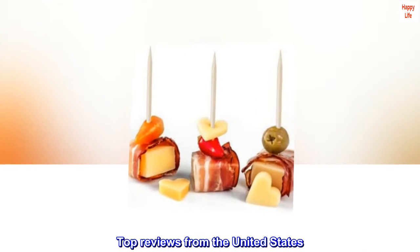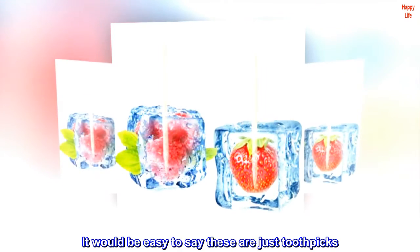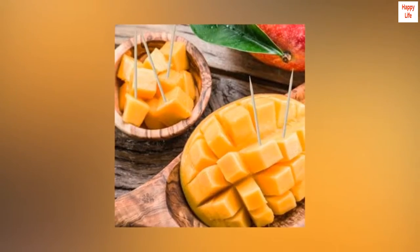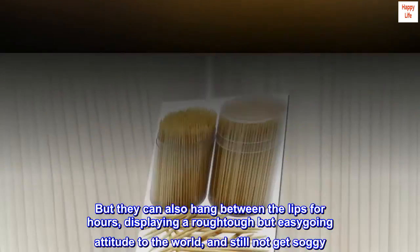Top reviews from the United States. Sharp at both ends and round in the middle. It would be easy to say these are just toothpicks. And they are. They are solid wood, able to pick out that which does not belong in your teeth. But they can also hang between the lips for hours, displaying a rough, tough but easy-going attitude to the world, and still not get soggy.